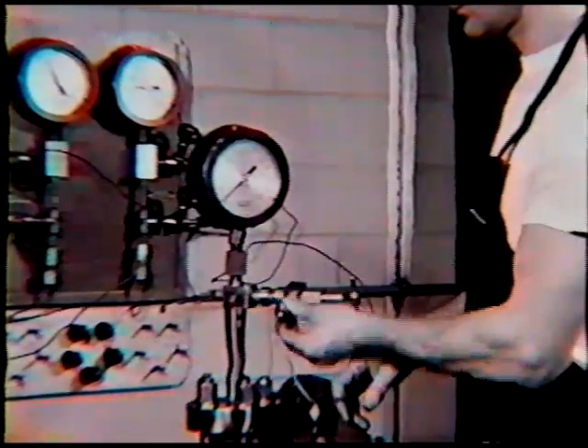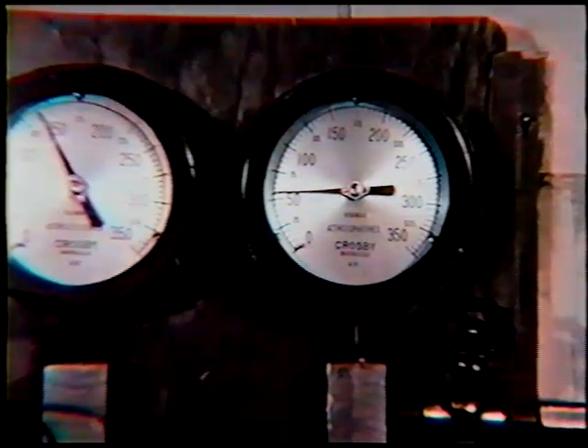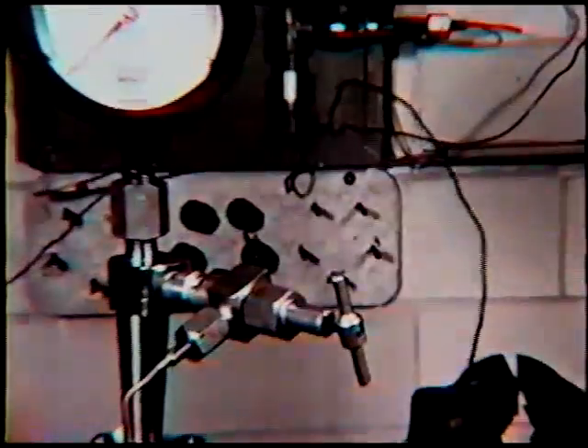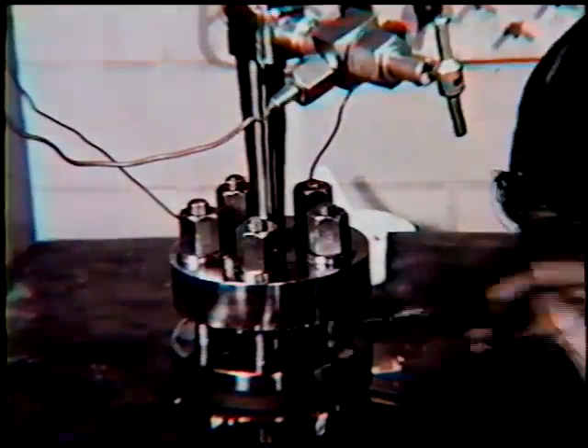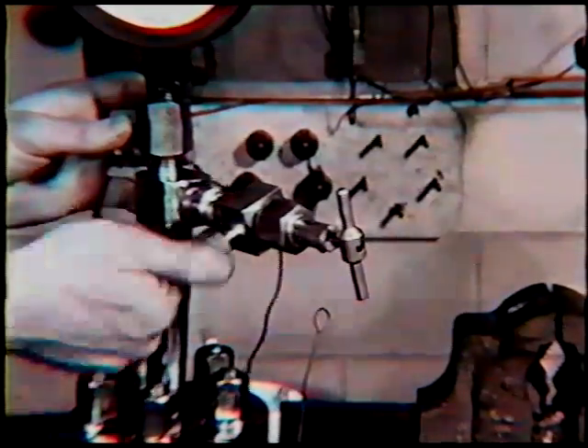Now he's going to introduce hydrogen from the outside, and he's going to test for leaks using soap water. If there are no bubbles showing, it means the gasket — this is soap water — then the autoclave is tight. These small leaks will show up immediately. It doesn't require much force to close all these things, just a normal amount of force.